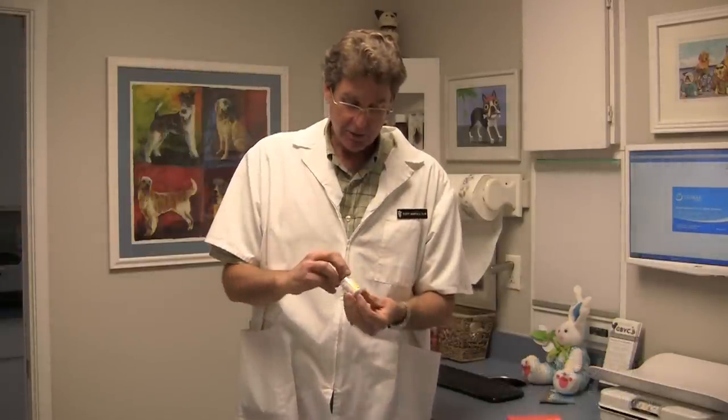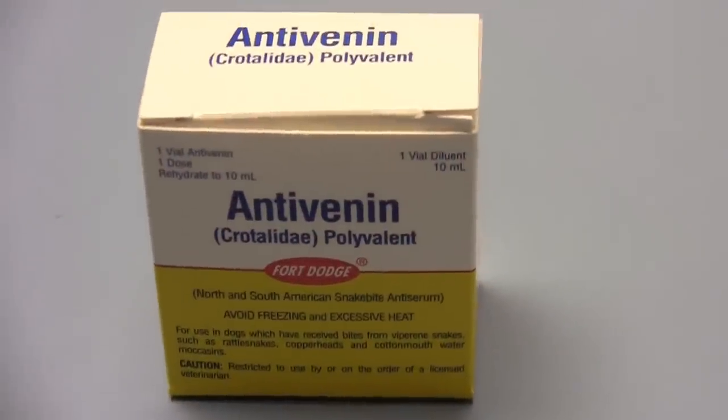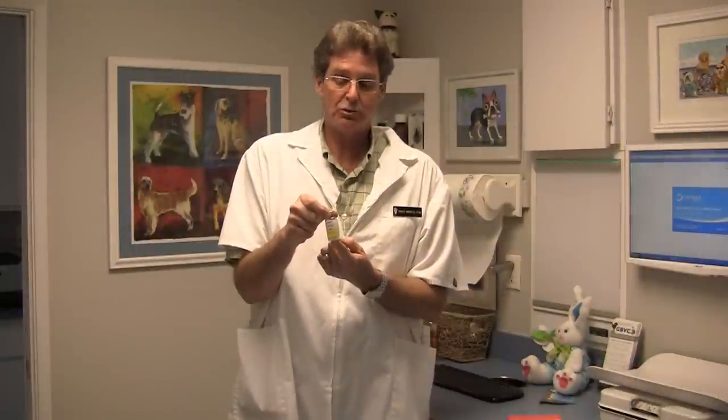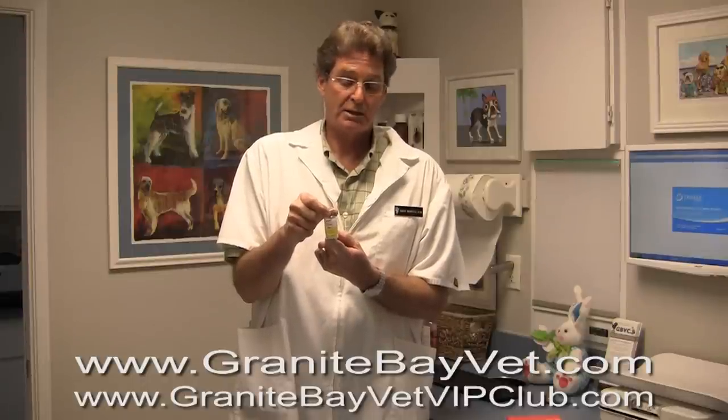Usually the first line of treatment is something called anti-venom, and that's what this little bottle is. This is one bottle of anti-venom. It basically has neutralizing proteins to bind up the venom from the rattlesnake and neutralize it. A mild snakebite might do fine with one bottle. Sometimes I have dogs that receive two to three bottles. These are expensive — they run $750 or more at times.